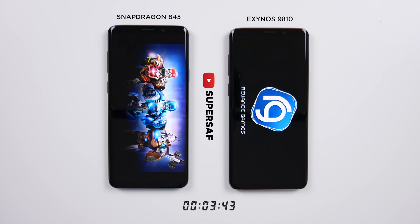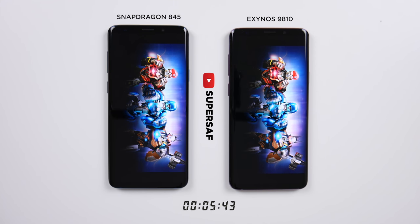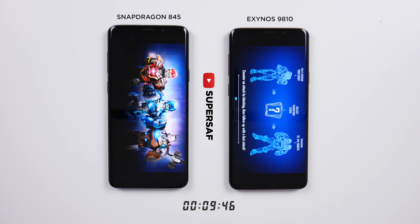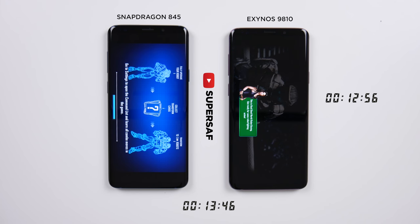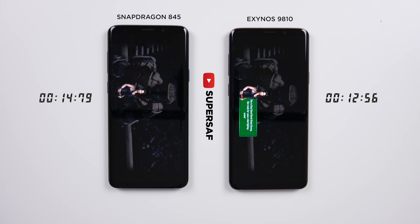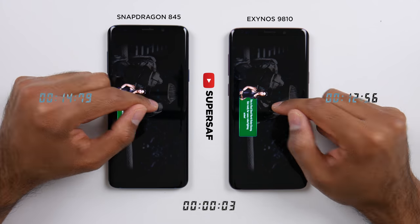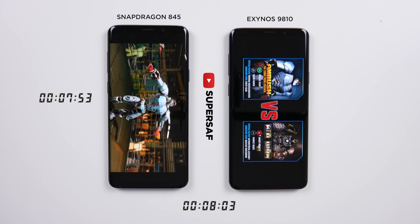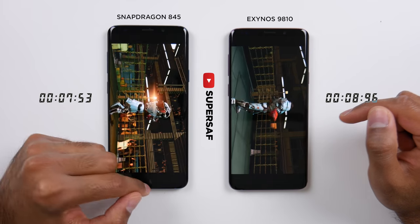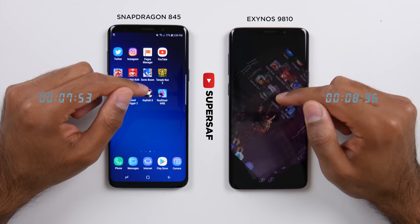And now the final game, Real Steel. This time the Exynos version does finish first, a few seconds before the Snapdragon. Let's see which one loads up the full game — and it was the Snapdragon this time. Very small difference once again, so quite interesting.